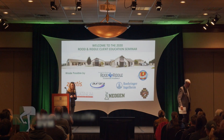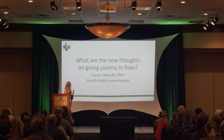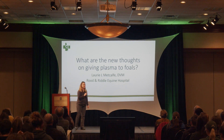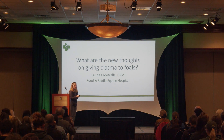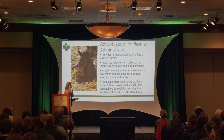Thanks again, everybody, for being here. We really appreciate it. My question that I was asked to answer is: what are the new thoughts on giving plasma to foals? Those of you that know me know that I'm a big fan of plasma in neonatal foals, and we'll review what our current thinking is regarding this.